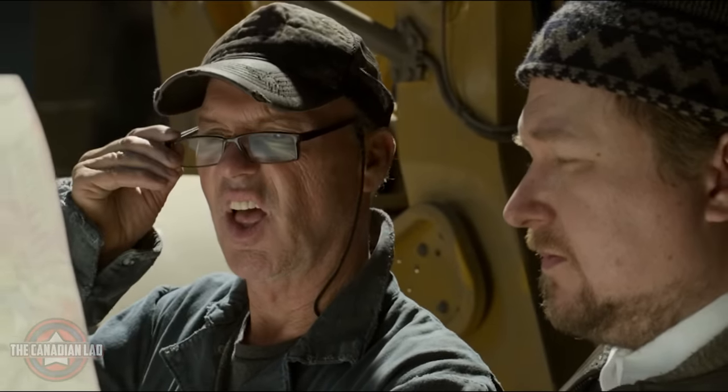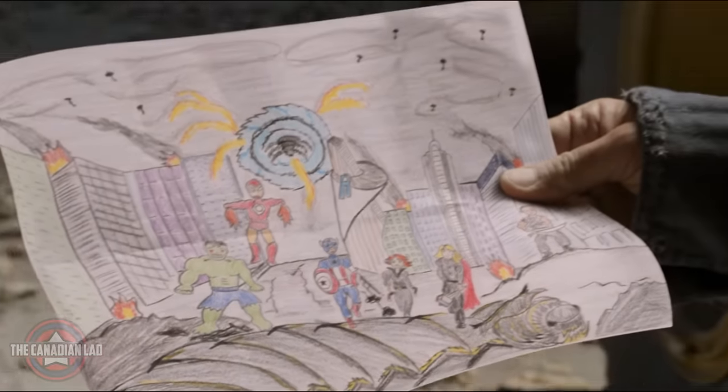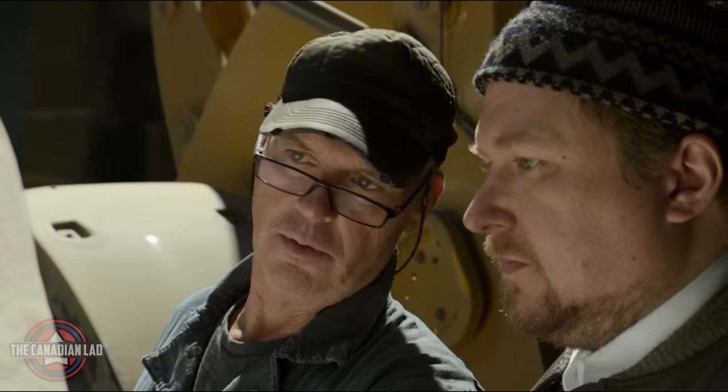Number 1. The movie begins with Adrian Toomes aka Vulture and one of his co-workers studying a painting of the Avengers made by a child. And in the next scene, just behind Herman Schultz aka Shocker, we can see another drawing hanging on their fridge which clearly is a painting of Hulk. So Marvel established it pretty early in the film that Vulture didn't really have any resentment towards the Avengers.